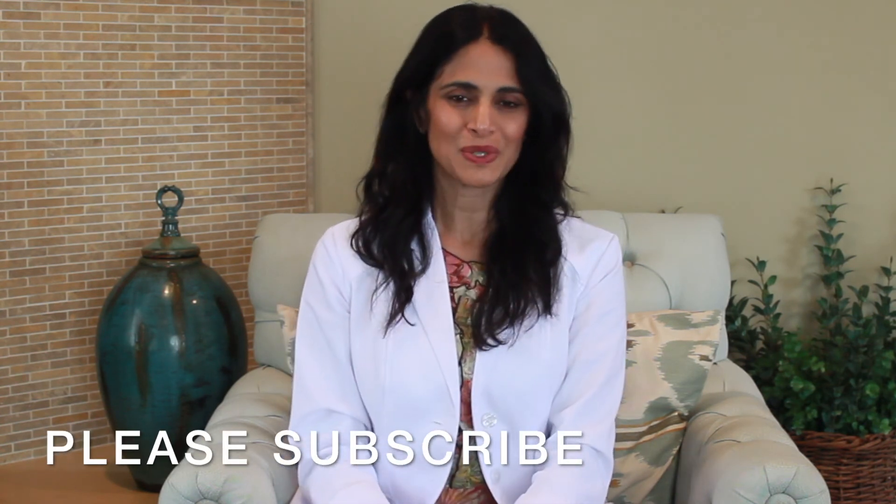I hope this was helpful. I'm going to remind you that this video doesn't substitute for medical advice. You have to go talk to your doctor, because your individual medical conditions and situation will affect how they counsel you. Thanks for tuning in and don't forget to subscribe.